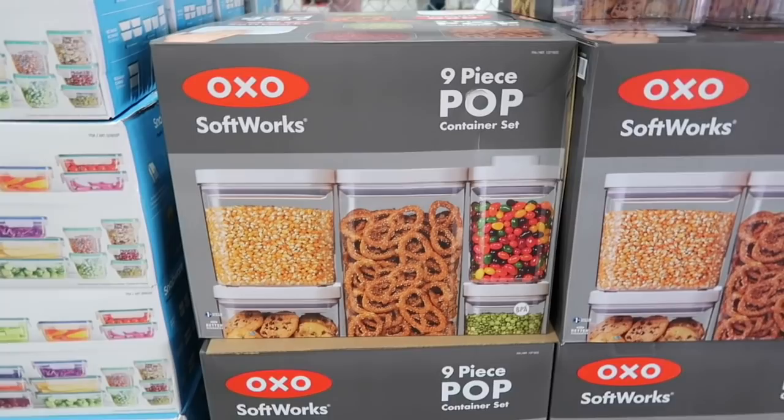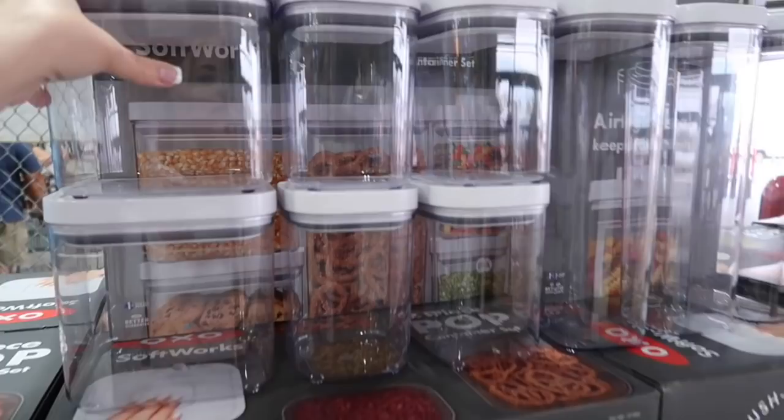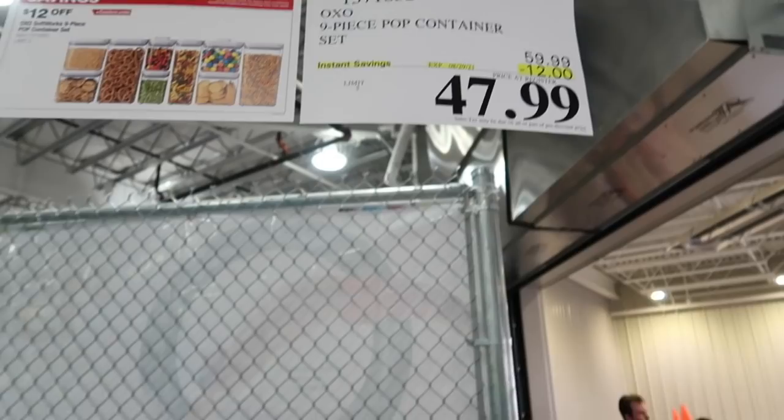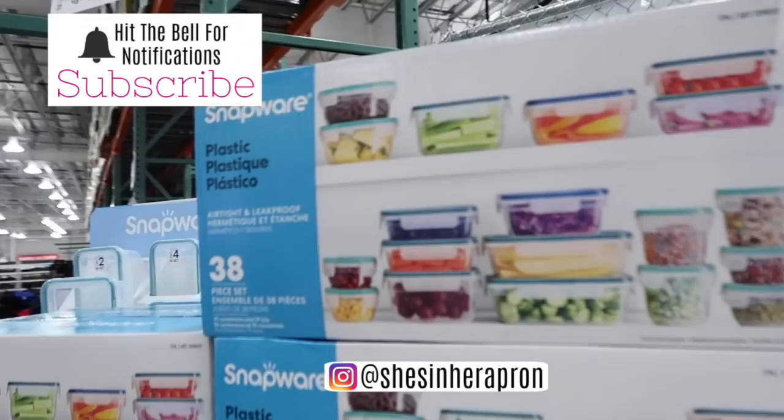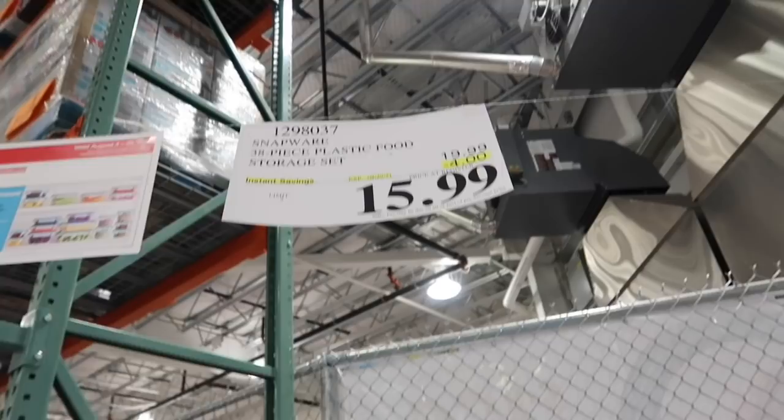Right off the bat they have OXO containers — a nine piece set where you just press on here and it pops open. It's now $47.99 instead of $60. Their Snapware set is also on sale — 38 piece going for $15.99 instead of $19.99. That's a good deal.